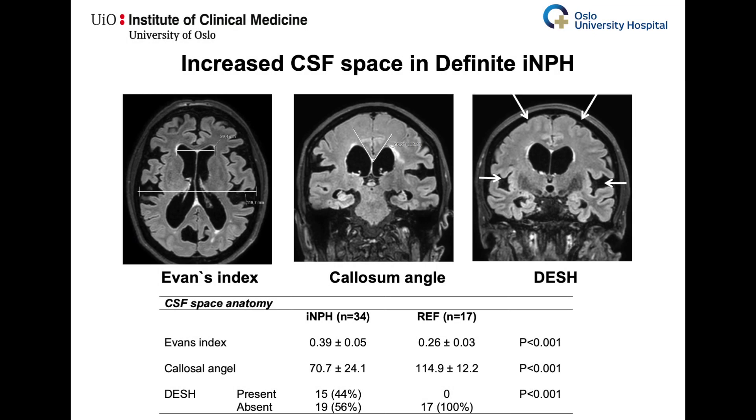We included 34 patients with idiopathic normal pressure hydrocephalus who all were shunt responders and therefore denoted definite idiopathic normal pressure hydrocephalus, and included 17 reference subjects.